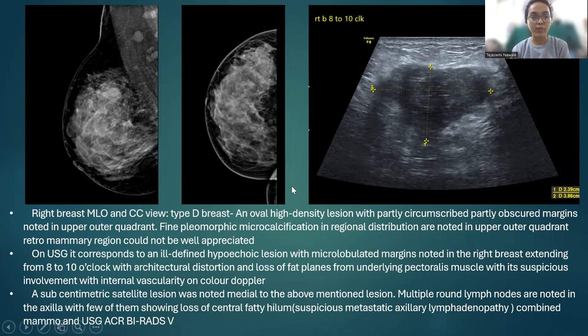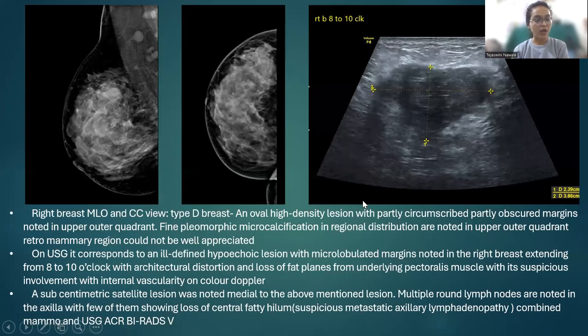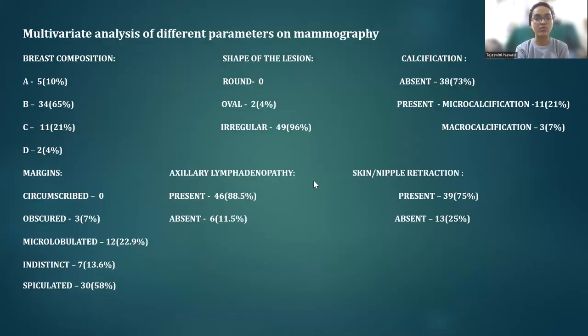We have another 42-year-old female who presented with a growing lump in her right breast over the past two months. Right breast MLO and CC views showed a type-D breast with an oval high-density lesion with partly circumscribed, partly obscured margins noted in the upper outer quadrant. Fine pleomorphic microcalcifications in regional distribution were also noted. On USG, the same lesion corresponds to ill-defined hypoechoic area with microlobulated margins extending from 8 to 10 o'clock in the right breast with architectural distortion and loss of fat planes with pectoralis muscle with suspicious involvement and internal vascularity. A sub-centimeter satellite lesion was noted medial to the above-mentioned lesion. Multiple rounded lymph nodes were noted in the axilla with some showing loss of central fatty hilum. Combined mammography and USG BIRADS of 5 was assigned to this patient.